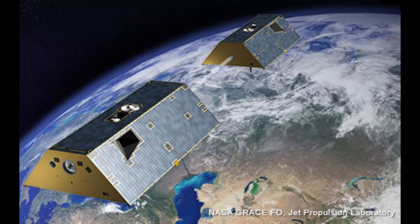NASA's next Earth gravity mission is slated to launch aboard a SpaceX Falcon 9 rocket from Vandenberg Air Force Base in California on April 14. The Gravity Recovery and Climate Experiment Follow-on Mission, or GRACE-FO, is a partnership between NASA and the German Research Centre for Geosciences, continuing the work of the original GRACE mission which operated for 15 years from March 2002 until October 2017.